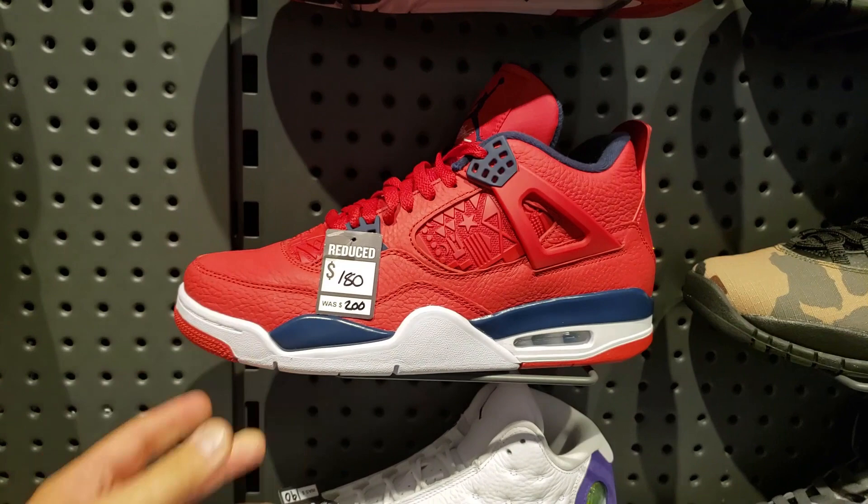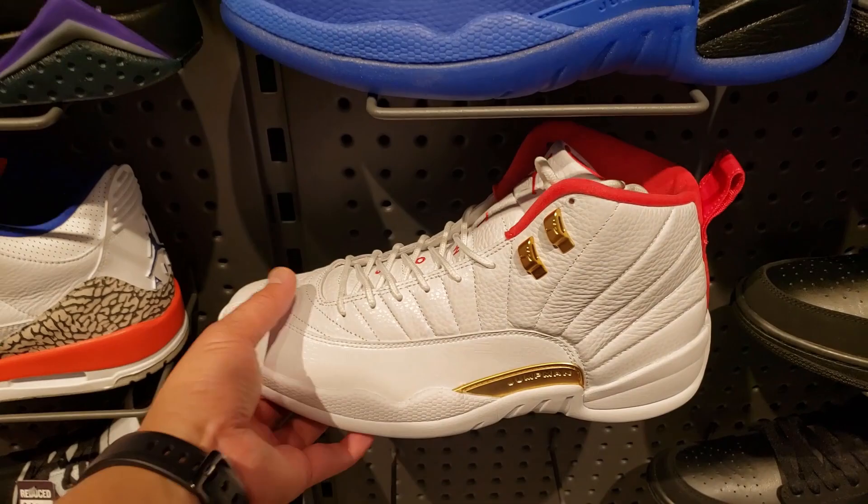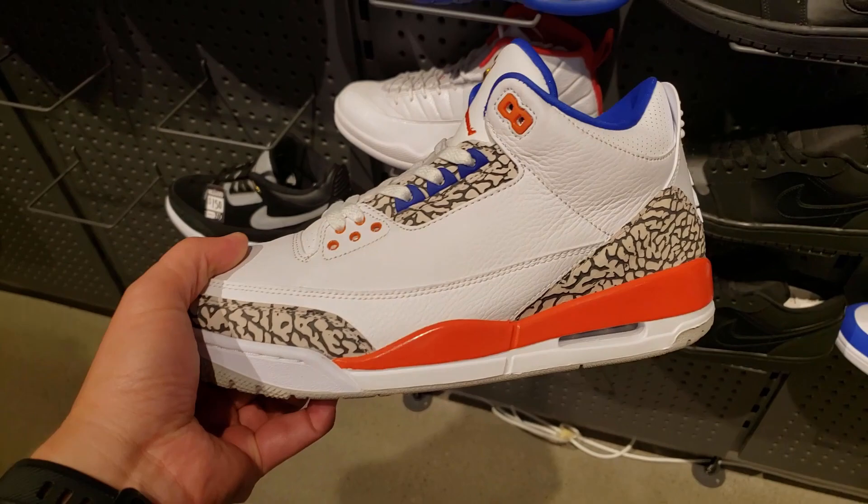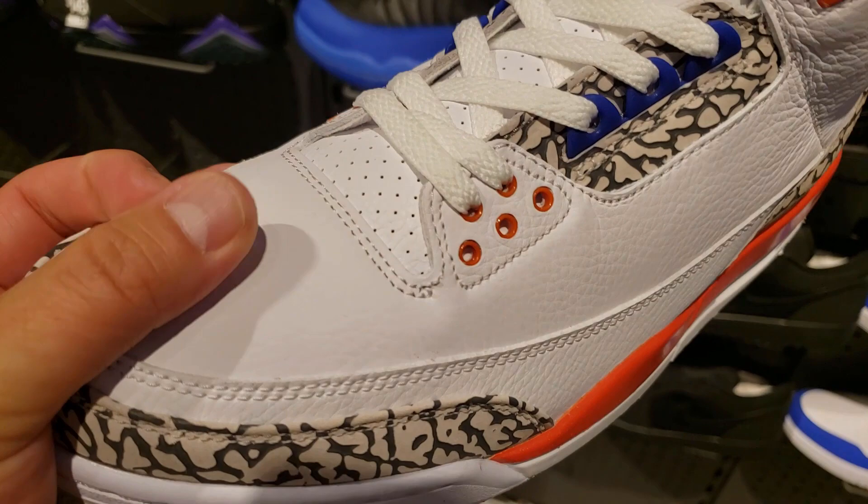Stop playing with us, man. These are the FIBA 12s - looks like a bigger shoe. Might be selling a little bit. I do like those. These are underrated, but I'm a fan of the 3s so I'm kind of biased.